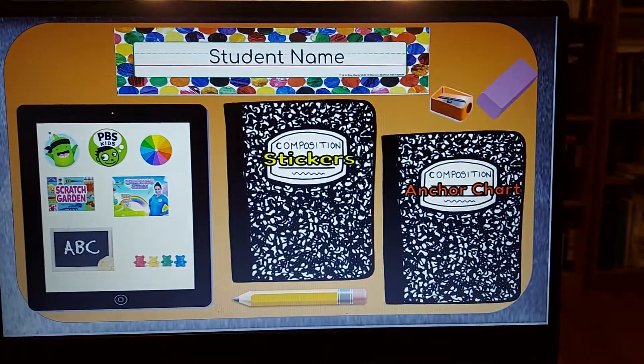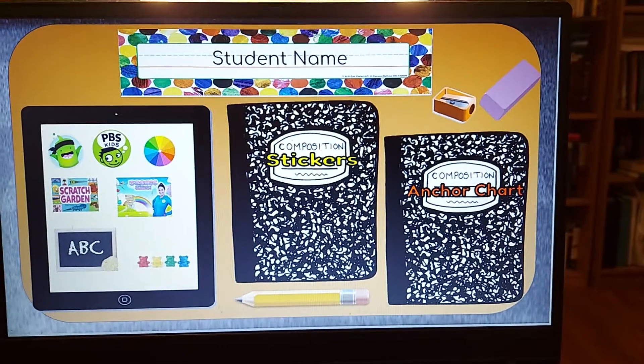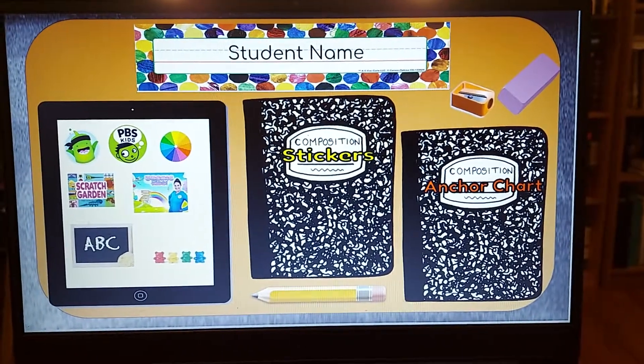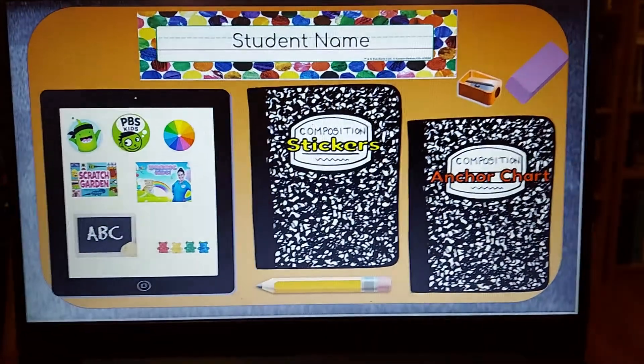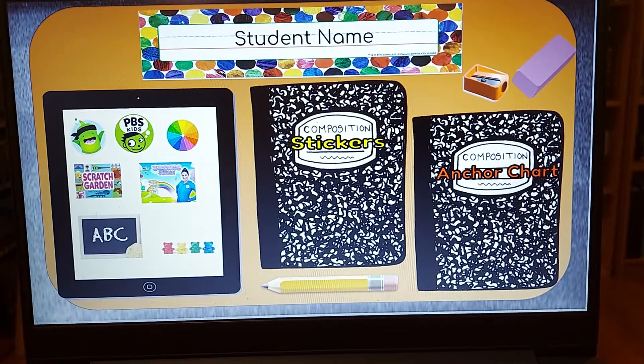So we're going to start out with the virtual desk. Each virtual learner is going to have their own desk. I will send those to you in a message on ClassDojo. So this is what it will look like, and most of these are clickable. I'm going to show you some things that we can click on.